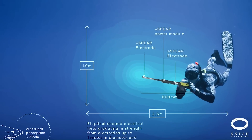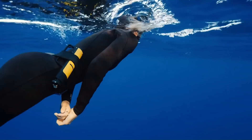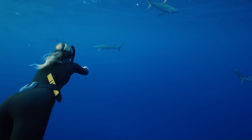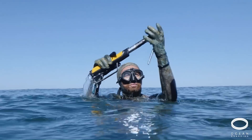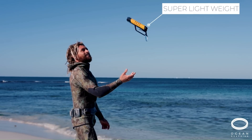Sharks have short-range electrical receptors in their snouts used for finding food. Shark Shield technology creates a powerful three-dimensional electrical field which causes spasms in these sensitive receptors, turning sharks away. There are no known long-term harmful effects on sharks, fish, or humans.